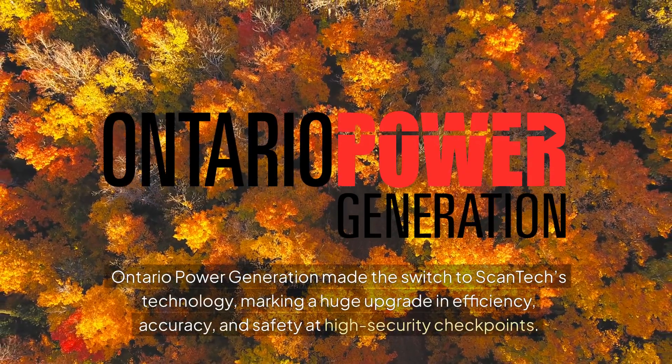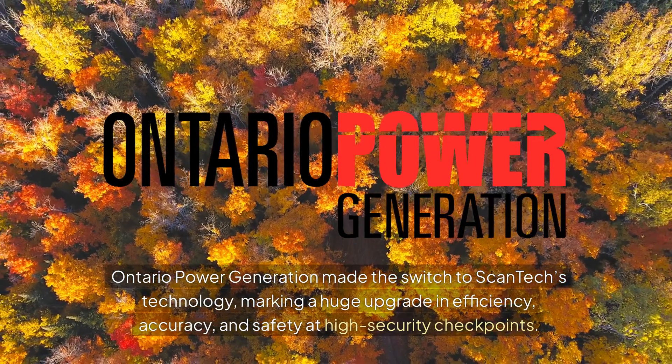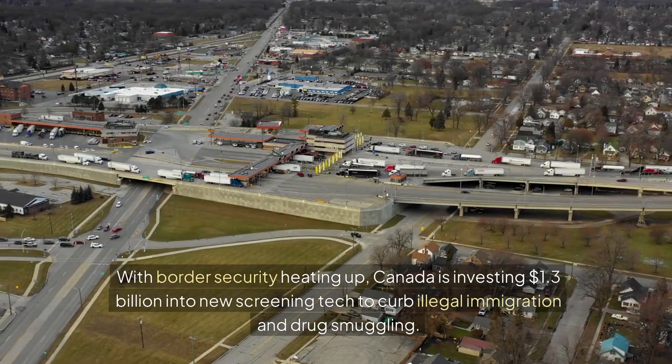Ontario Power Generation made the switch to Scantec's technology, marking a huge upgrade in efficiency, accuracy, and safety at high security checkpoints.